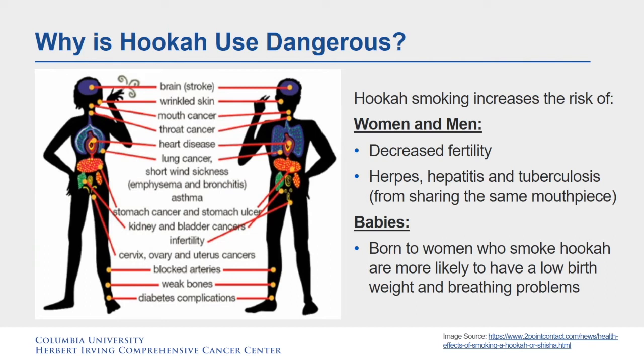Why is hookah use dangerous? Hookah smoking increases the risk for men and women of, among other things, decreased fertility, as well as herpes, hepatitis, and tuberculosis from sharing the same mouthpiece. It can also affect babies born to women who smoke hookah, who are more likely to have a low birth weight and breathing problems.